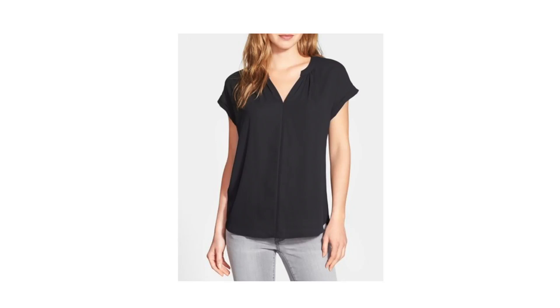She bought the black one and she's going to stock up and buy some other colors too because this top comes in a lot of different colors.